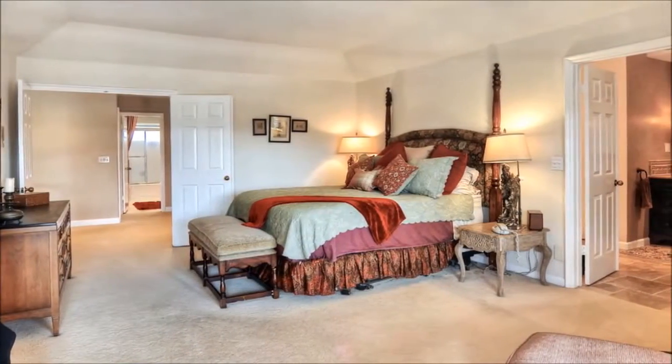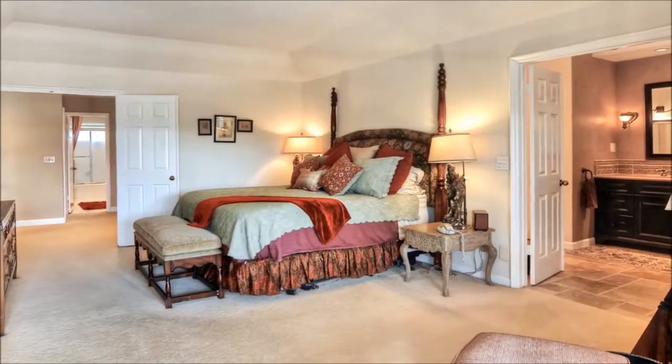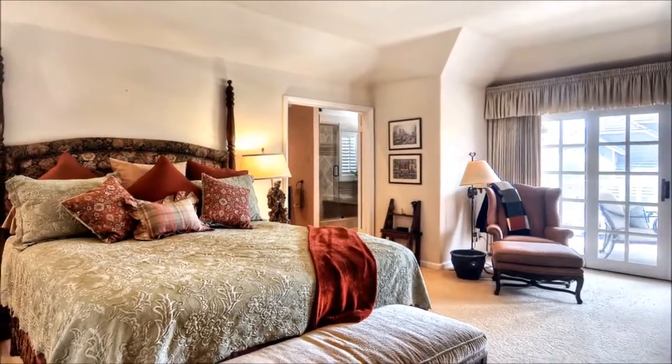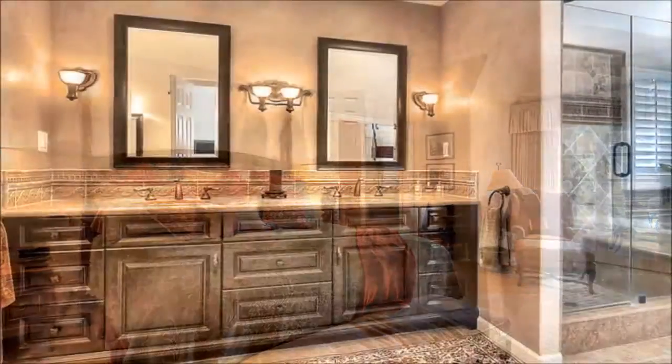Generously oversized, the master suite with its sitting area, deck, and coffered ceilings is tucked away behind double doors, creating a peaceful oasis that will have you envisioning mornings spent sipping a cup of coffee or evenings spent enjoying a nightcap with your partner out on the balcony.